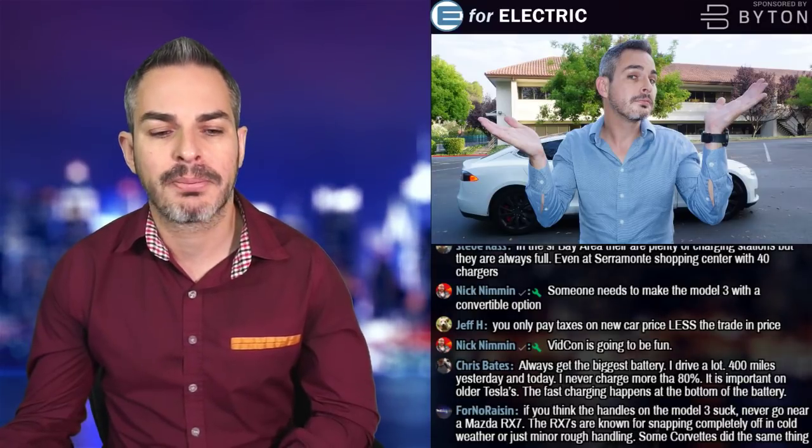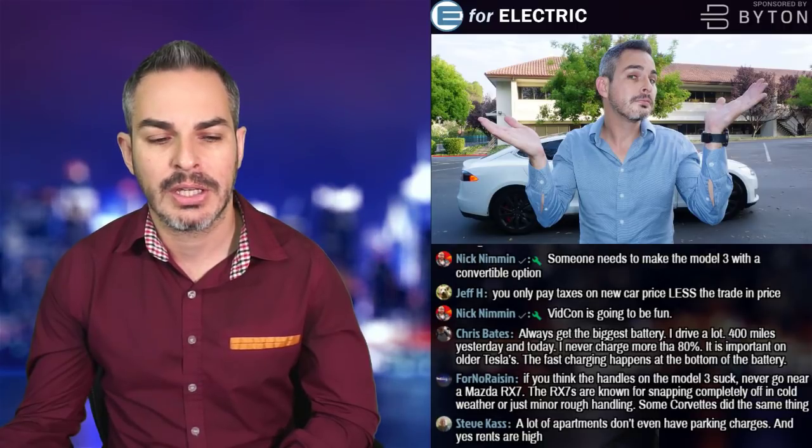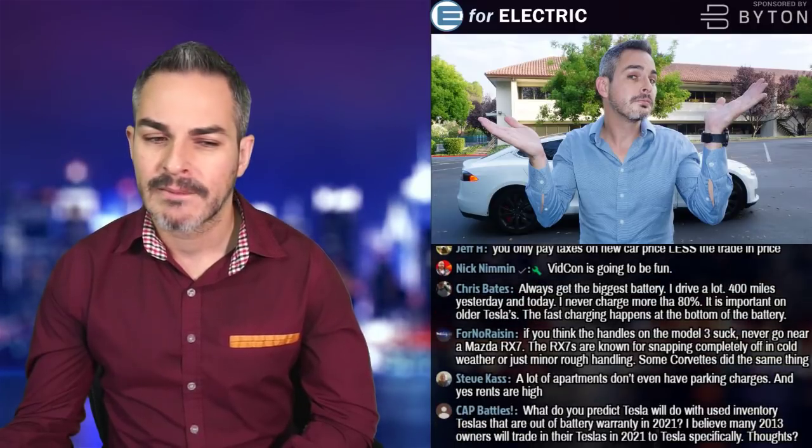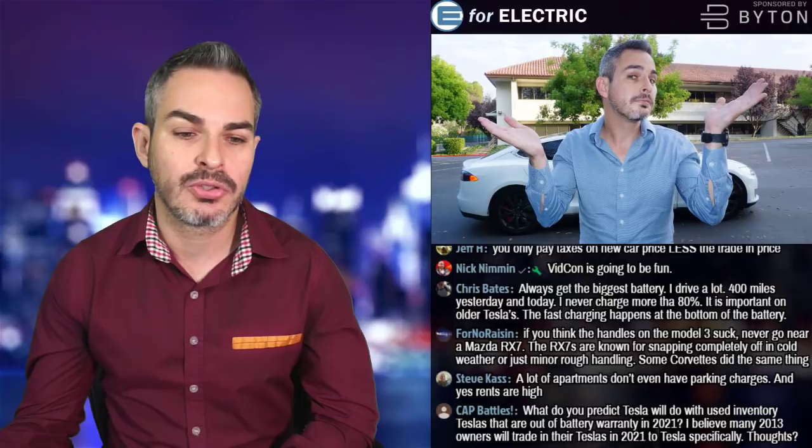Jeff H says you only pay taxes on the new car price minus the trade-in value. Interesting — I didn't know that. It might be a state-by-state thing; I don't think it applies in California, but I'll check on that. Nick Nimmin suggests someone should make the Model 3 with a convertible option — that someone might be Tesla, but they're pretty busy right now.